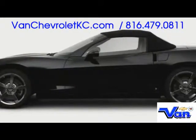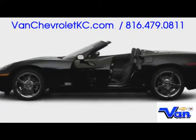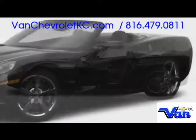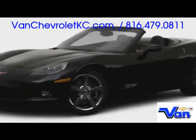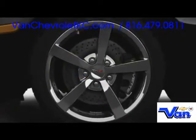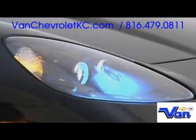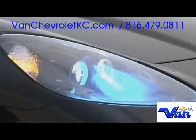Base Corvette convertible trim now features a weight-saving manual cloth top, although a power-folding canopy is also available. Spectacular proportions favoring aerodynamic advantage are supplemented by split-spoke 18-inch front and 19-inch rear alloy wheels. At the nose, smooth headlights feature high-intensity discharge xenon illumination.